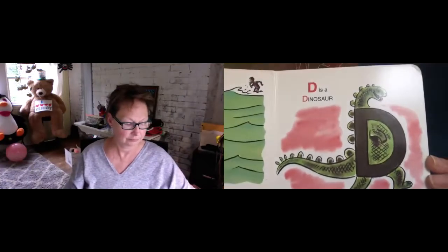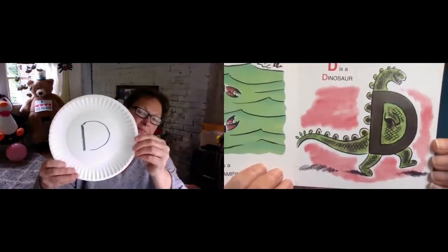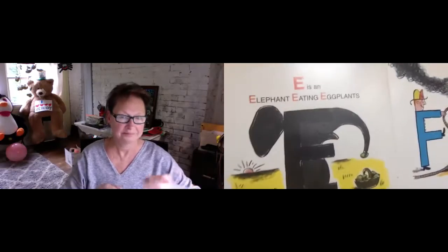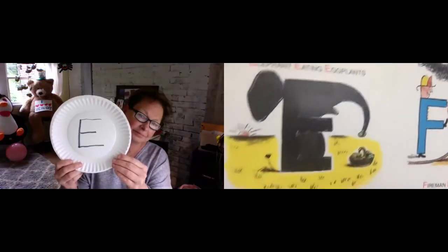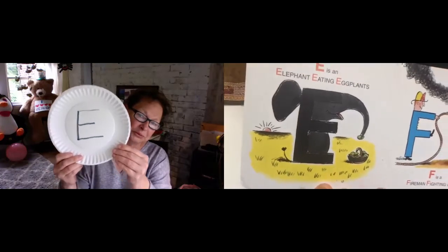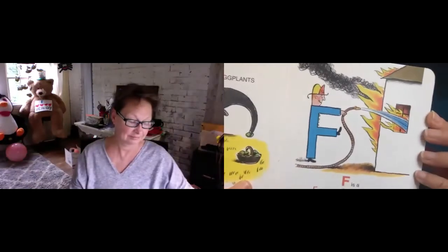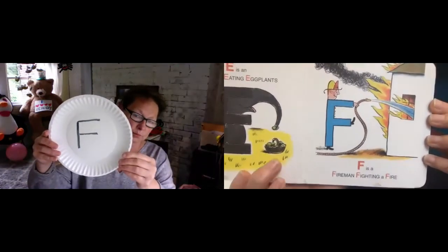D is a dinosaur. See his big D dinosaur belly. E is an elephant eating eggplants. How silly is that? F is a fireman fighting fires.